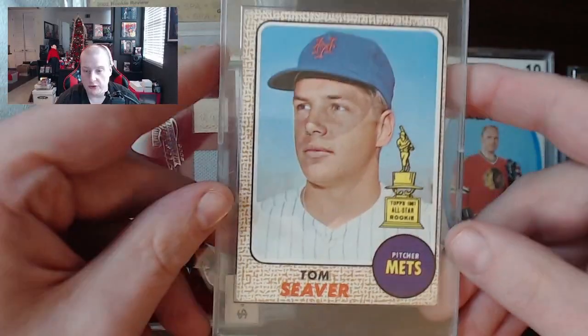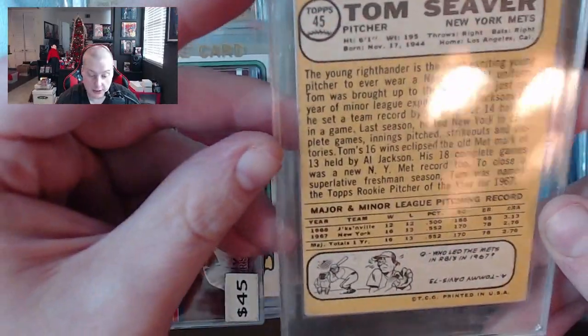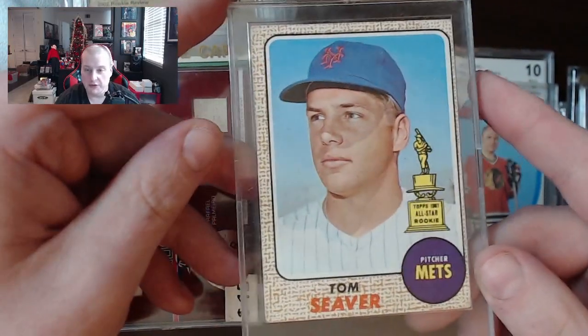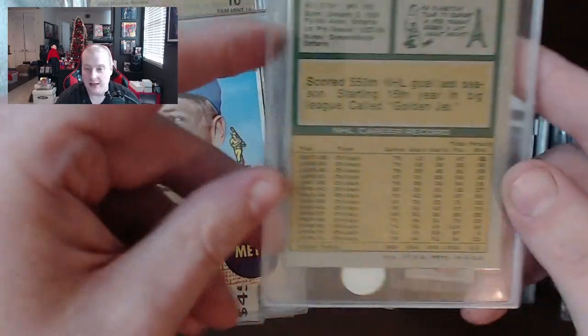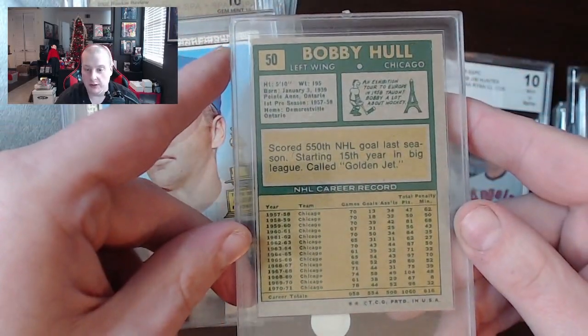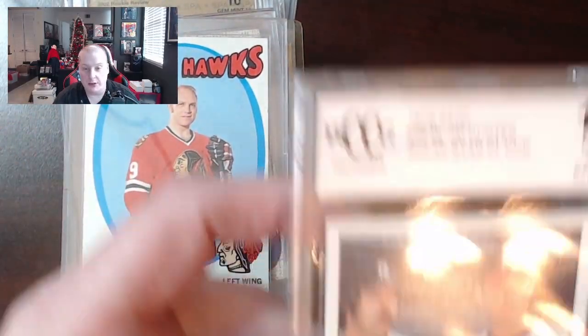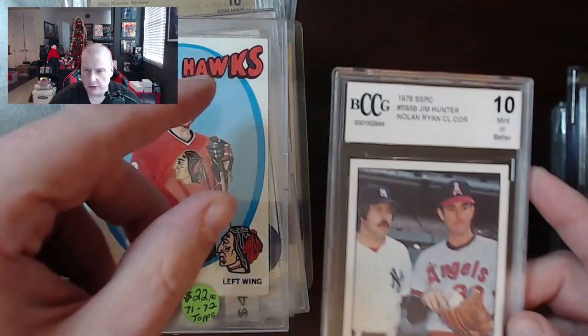There's a nice Tom Seaver All-Star rookie. I sold one of these a while ago on eBay for about $35. The centering's a bit rough on this, but I can't see any reason why this shouldn't be in the $25 to $30 range — still looks pretty nice. Bobby Hull — a little bit of that classic hockey. Probably not worth too much, but a decent-looking card. The OPC cards are what hockey guys want, not the Topps versions, in case you guys are getting into that market.